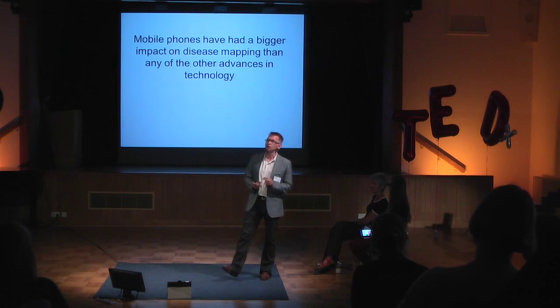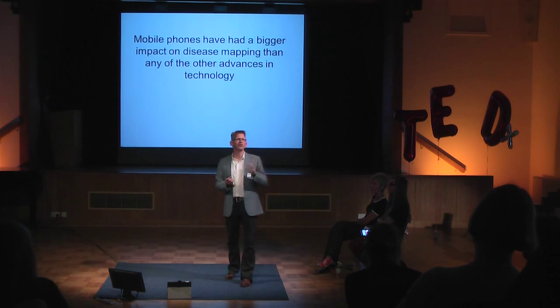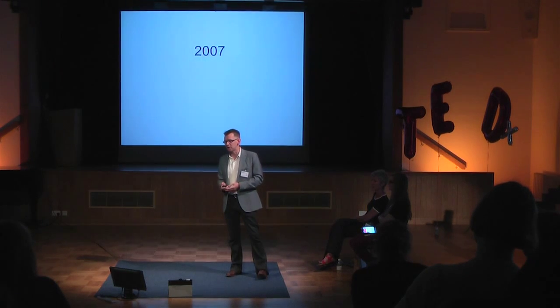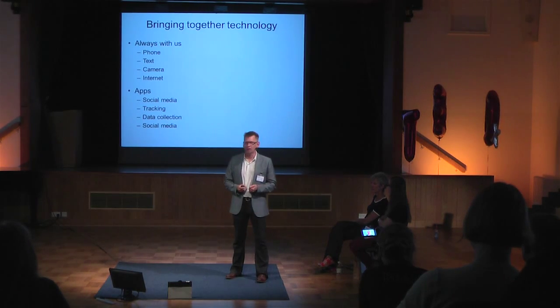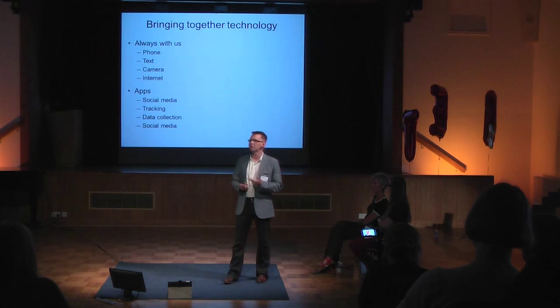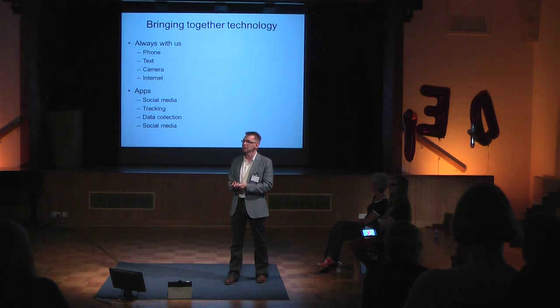But far bigger than that, the biggest impact in terms of technology is mobile phones. A lot of you will be fairly mobile phone obsessed. Mobile phones have had a massive impact on how we map diseases. An important date: 2007 — the release of the first iPhone — that is when mobile phones really became the types of thing we're used to seeing now. The reason mobile phones are so important is that we have them with us all the time. They contain a phone, we can text, they have cameras, internet access, and social media. You can collect data on them — I can go out and do a survey on my phone.